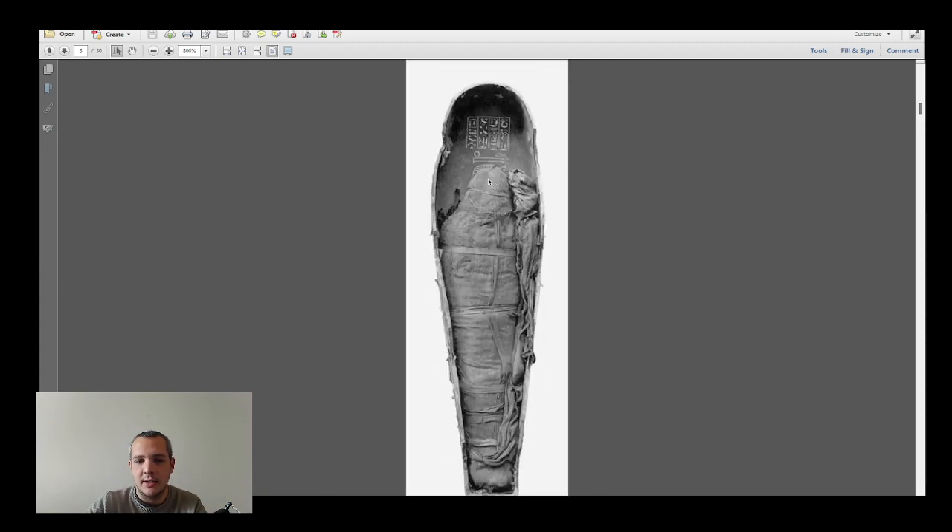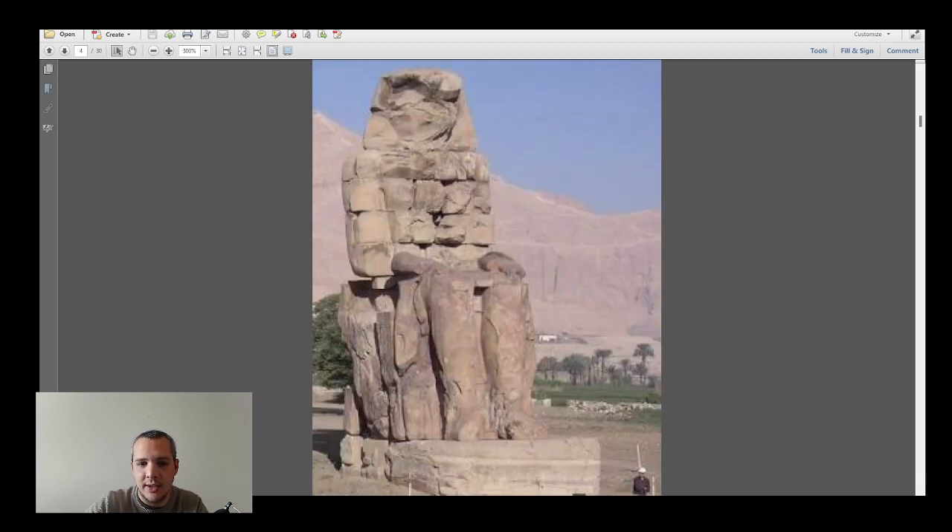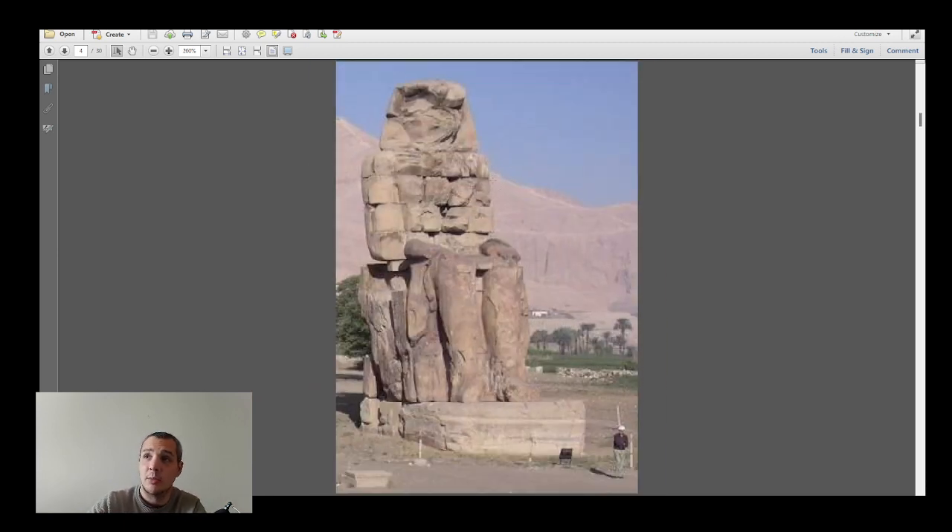Amenhotep III was found in a tomb that was not his own, but we still have his mummy — it's currently in the Museum of Egyptian Civilization in Cairo. In ancient Egypt, I think you get about three pharaohs who were extremely prolific builders: Ramesses II, Amenhotep III, and maybe also Djoser or Khasekhemwy — but nothing compared to those first two.